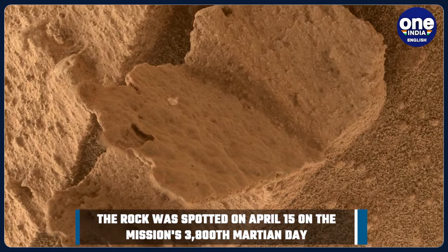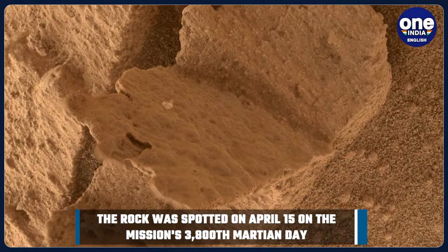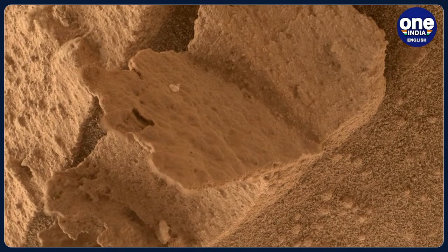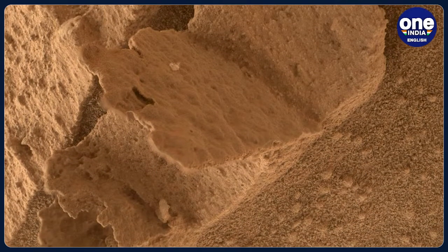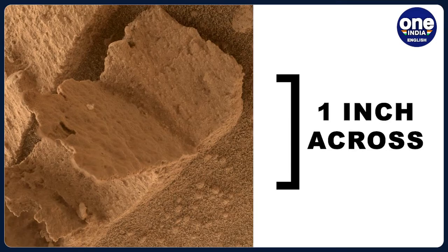The red rock looks like two halves of an open book, with a single page that has frozen halfway through being turned. The rock may look somewhat like a book, but it is much smaller. The fossil page-turner is actually just one inch across, according to NASA.